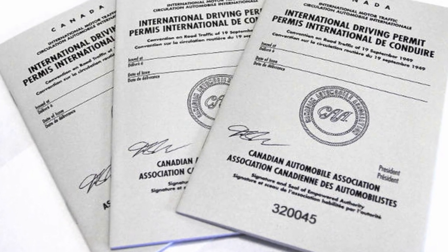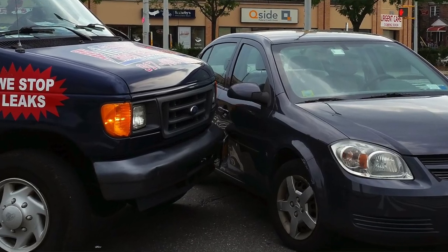So if you don't need one, should you still consider getting one? I think it's worth exploring. The benefit of having an IDP is that your driver's license becomes immediately recognized if you were to have a traffic incident abroad.